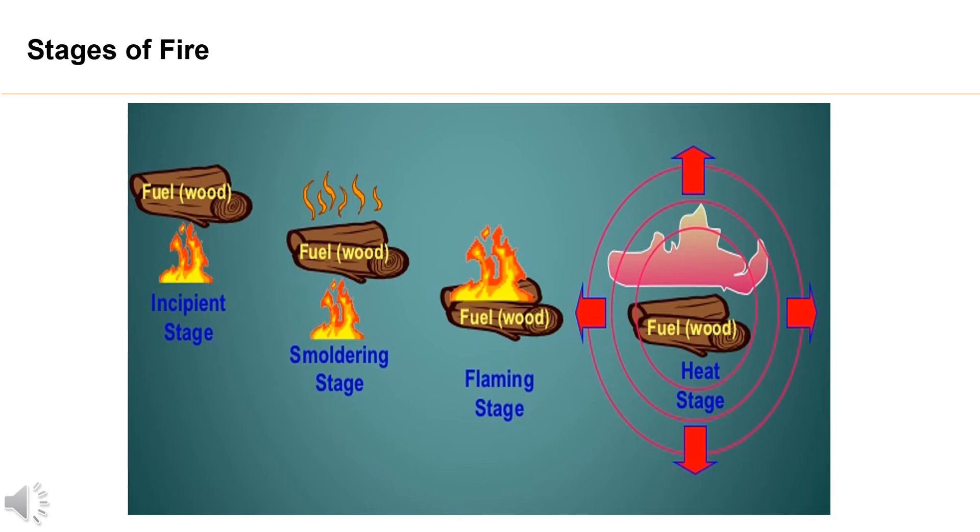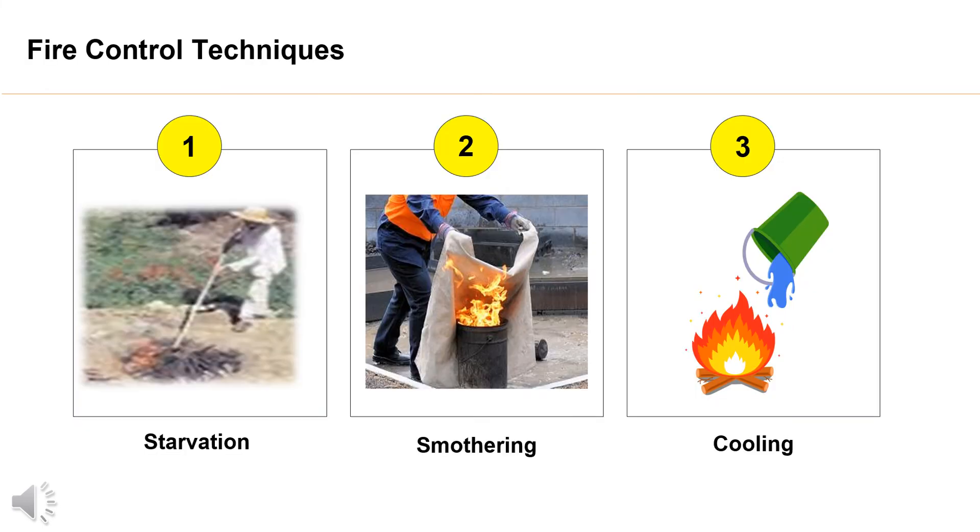4. Heat stage. At this stage, the burning has progressed to the point where the fire is still small but generating sufficient heat to warm the air immediately around the fire, sending warm products of combustion upwards by convection. The techniques for fire control are: